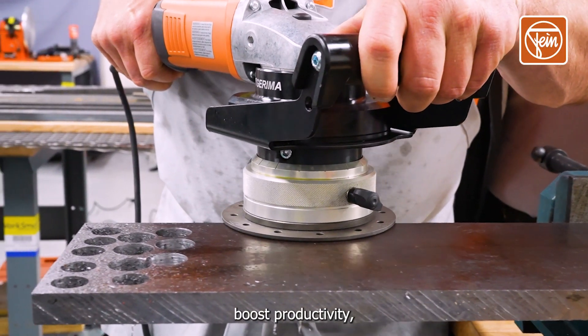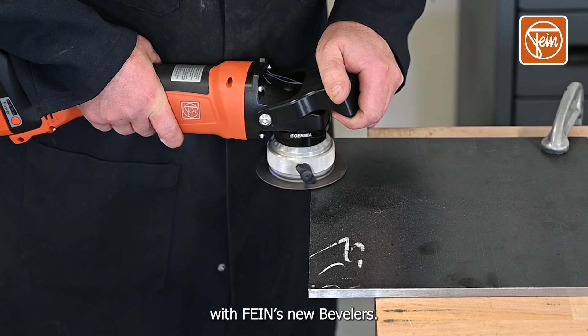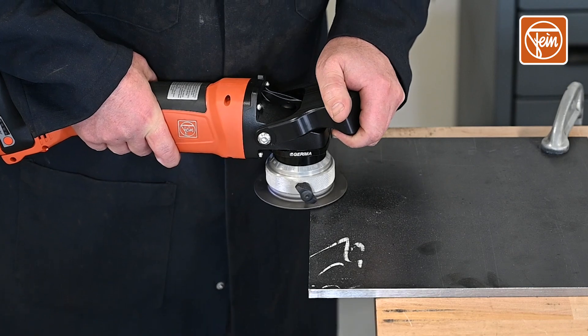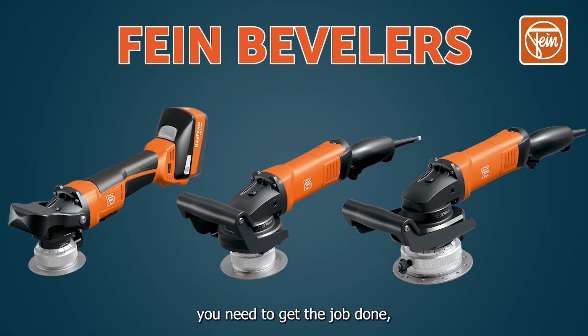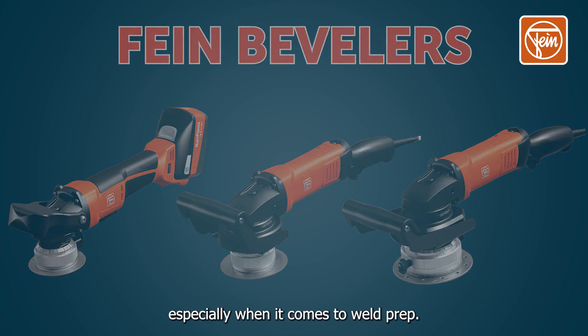Save time, boost productivity, and perfect bevels with Fine's new bevelers. With three different models, Fine has the tool you need to get the job done, especially when it comes to weld prep.